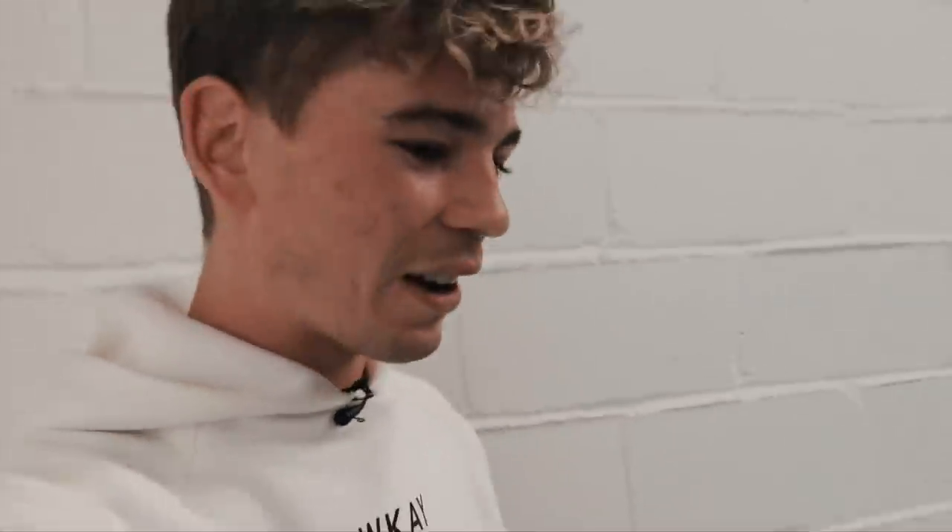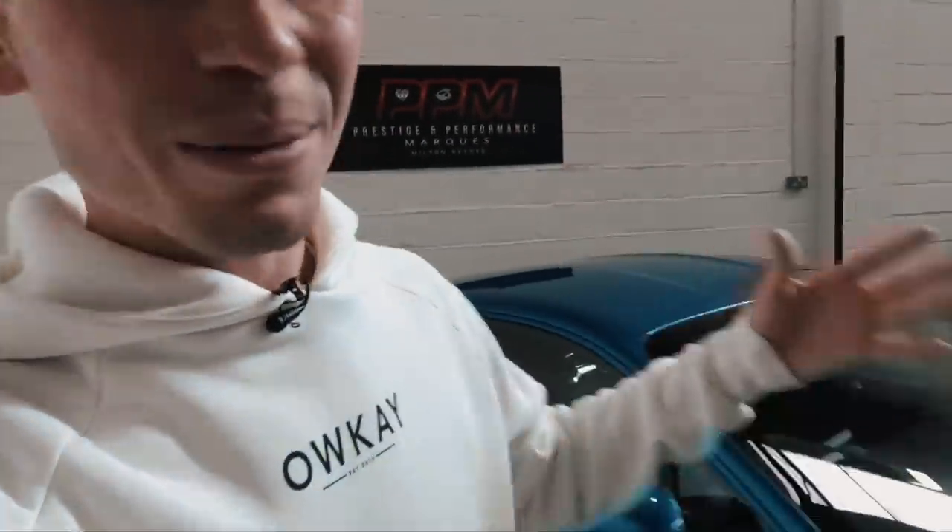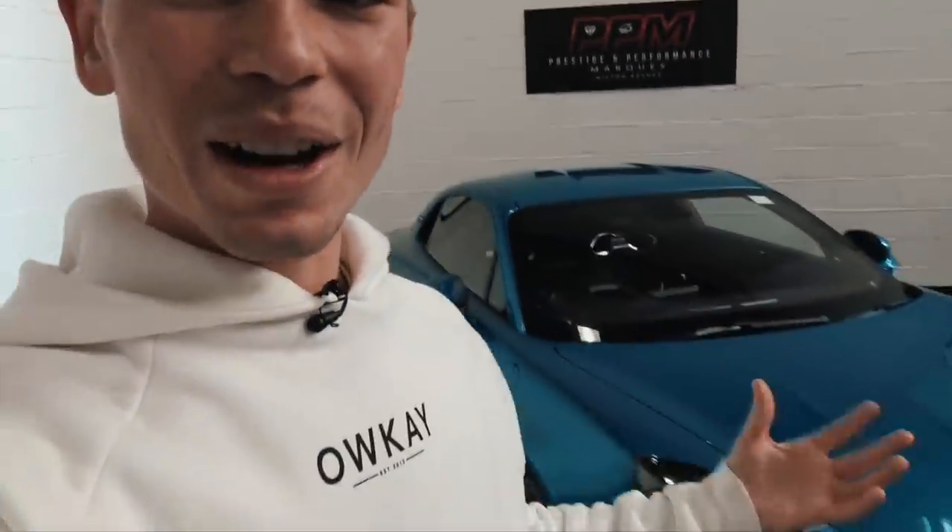We need to switch the plate, so at first I'm actually going to be driving it on a different plate for the first five days while the DVLA — the system here — registers this plate so it can go onto the car. But yes, I'm going to walk you around the car now. There's going to be a lot of talking to show you all of the details.